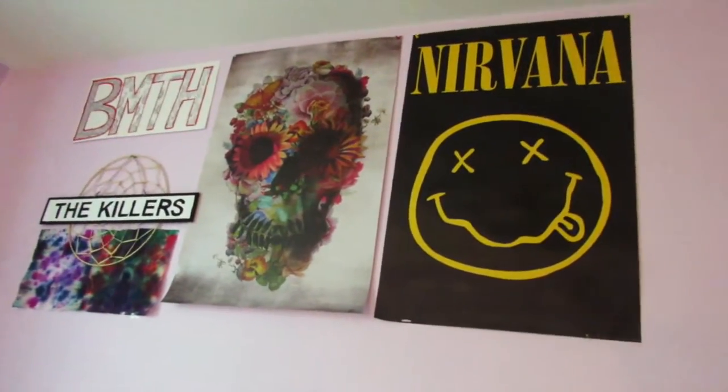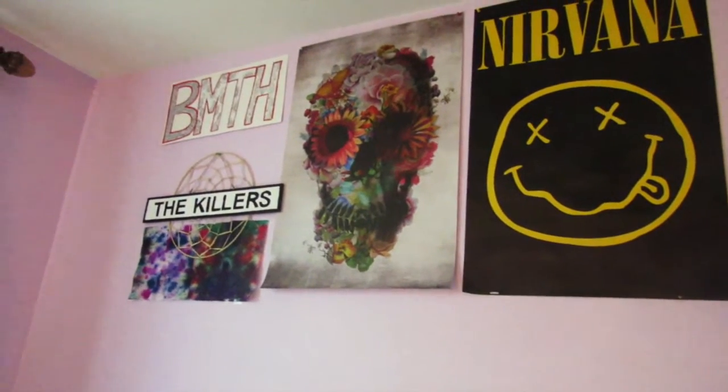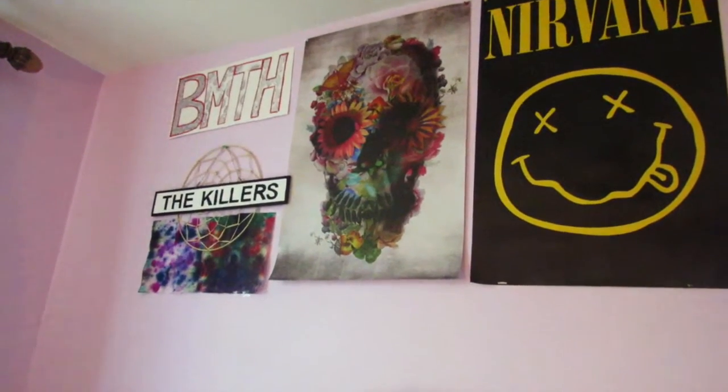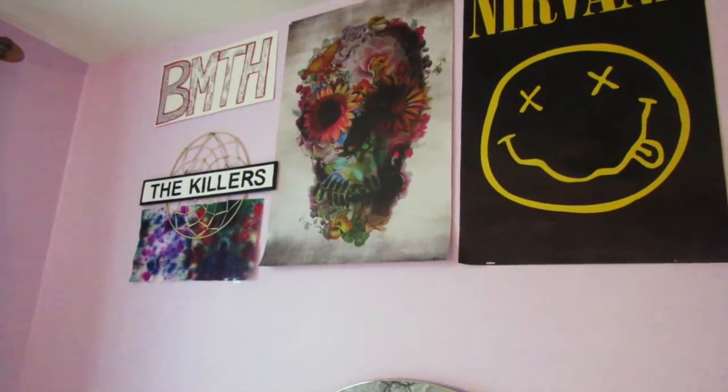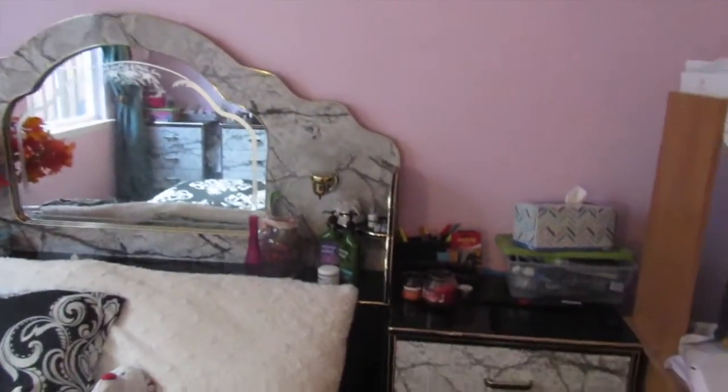Now I'm standing on the bed to show you my favorite part ever — my poster wall. I have Nirvana, a skull, Bring Me the Horizon, and The Killers up there. I like bands a lot, so I'm definitely going to add on to this wall.